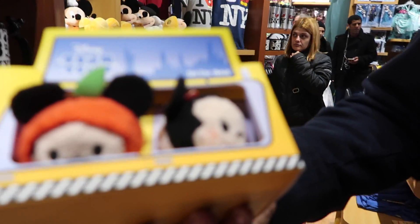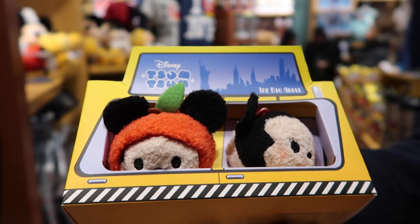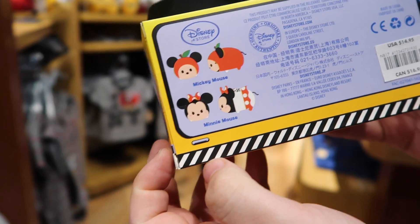This is pretty neat — Mickey and Minnie Tsum Tsum in the Big Apple, which is the nickname for New York City. Mickey is actually dressed up as an apple, and Minnie is wearing the 'I Heart New York' shirt. The set is $14.95. That's very cute.